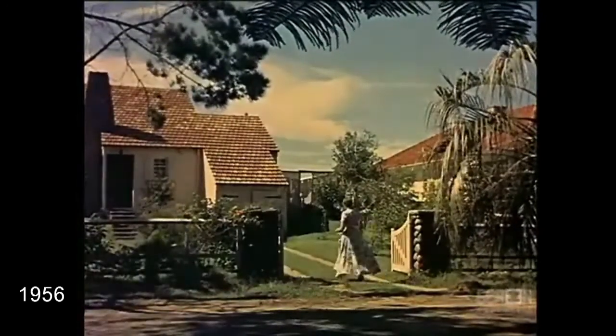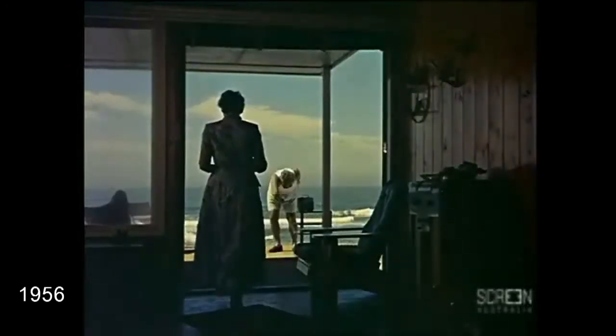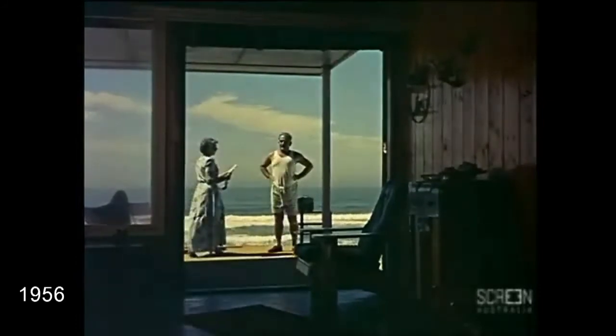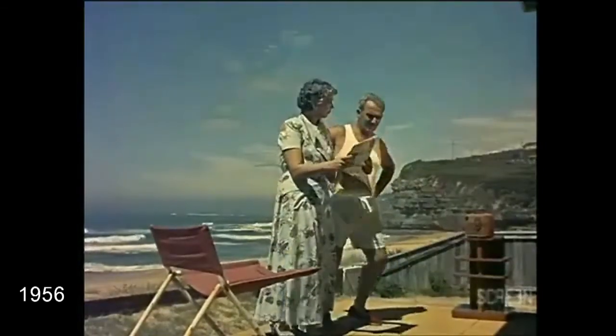Though Mrs Harris was, no doubt, a fiction, and the people occupying No. 9 merely actors, the floor level of the patio and the beach immediately behind it were real. Note how the patio floor level is higher than the 1956 dune, and the boundary is marked with a low wall about 200 millimetres high.